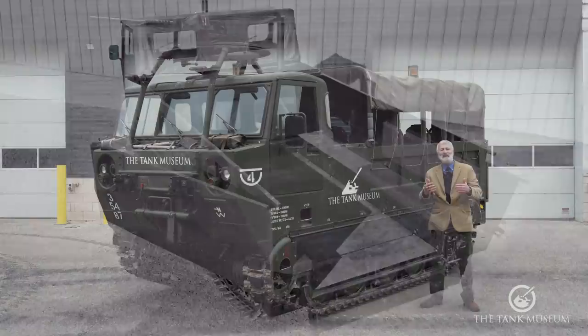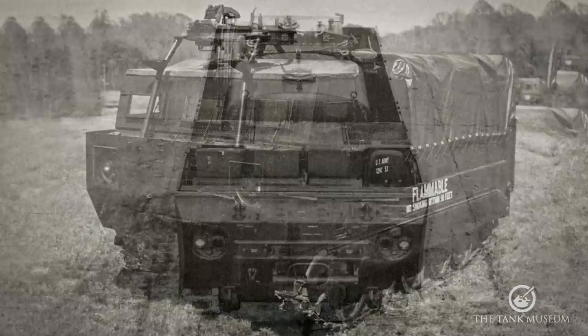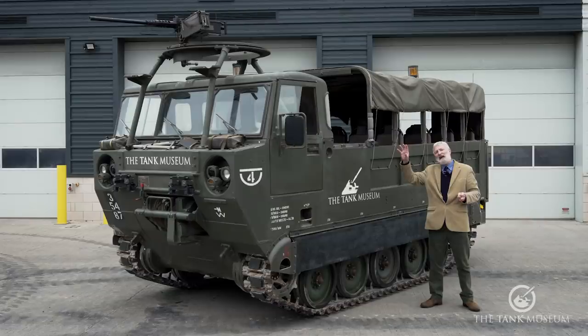In Vietnam they put in water bowsers and fuel tanks in the back, and they were used sometimes to support flame-throwing versions of the M113, carrying the flame fuel in there for reloading. Some of those immediately had armour protection put on the side, because obviously you don't want your fuel to go up in flames that easily.